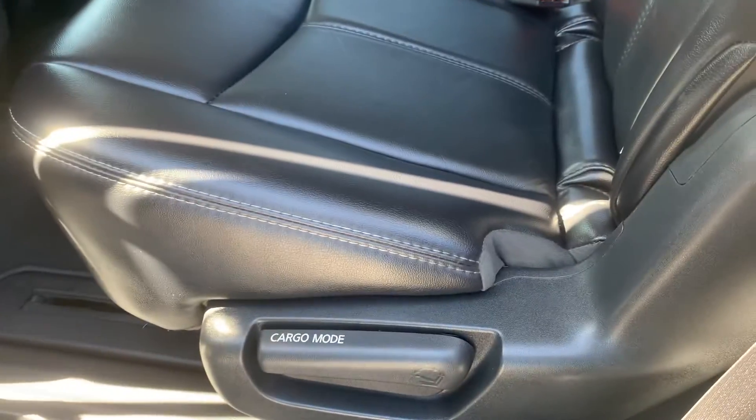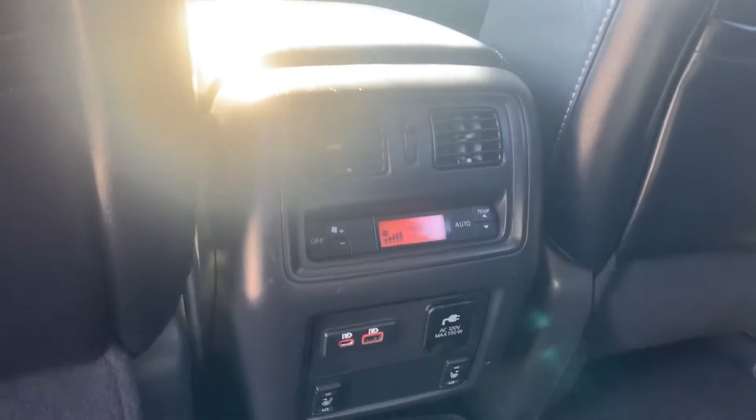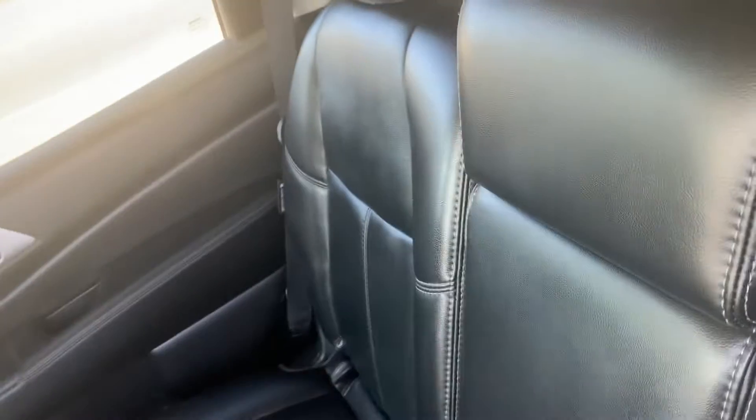Back seats — leather interior. USB ports in the rear. Heated seats in the rear. Climate control. Cup holders.